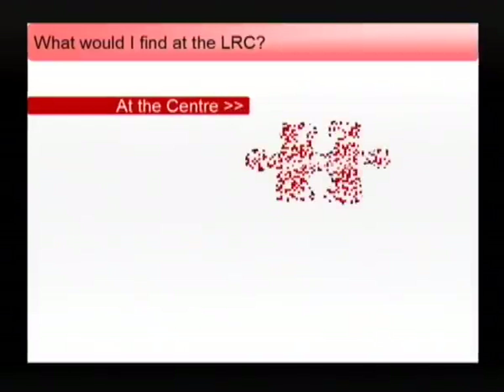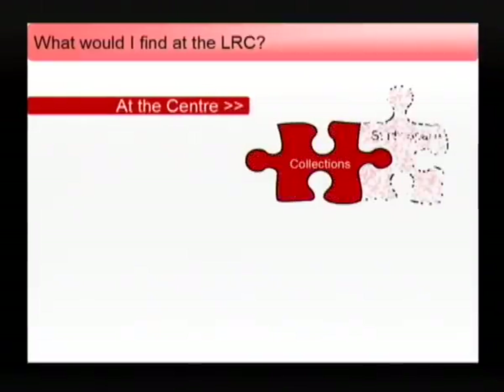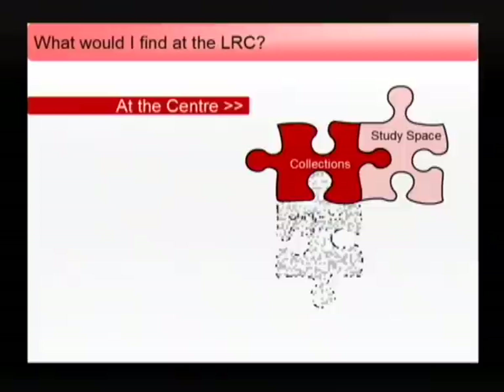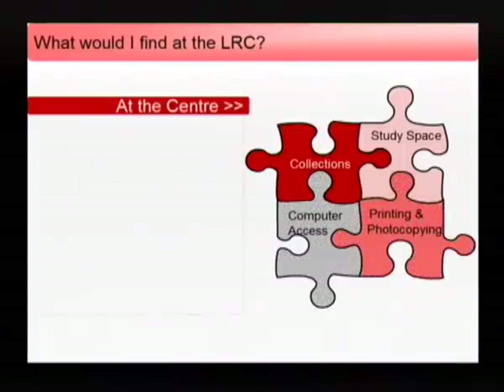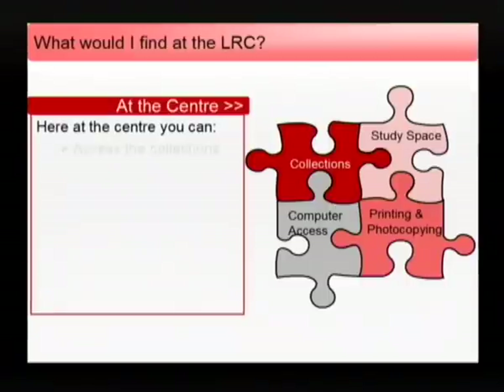What would I find at the Learning Resource Centre? The Learning Resource Centres provide access to books, journals, DVDs, multimedia and other materials. Additionally, we provide access to study spaces, computers and printing and copying facilities.